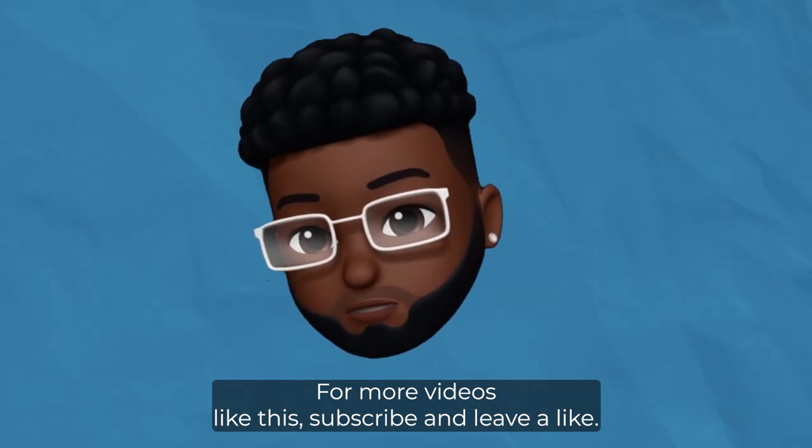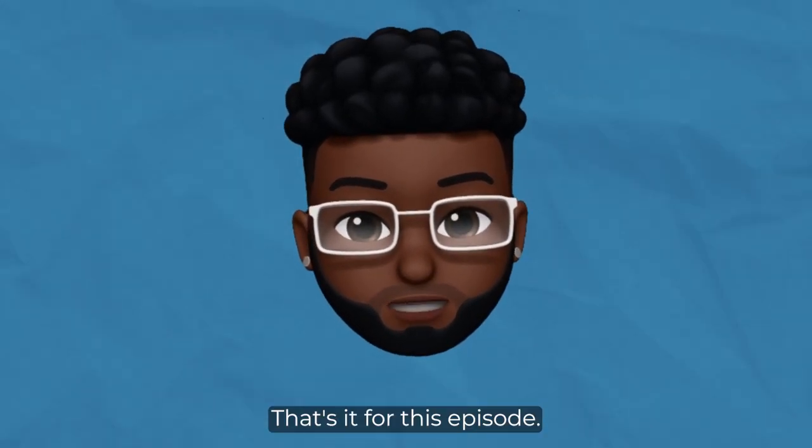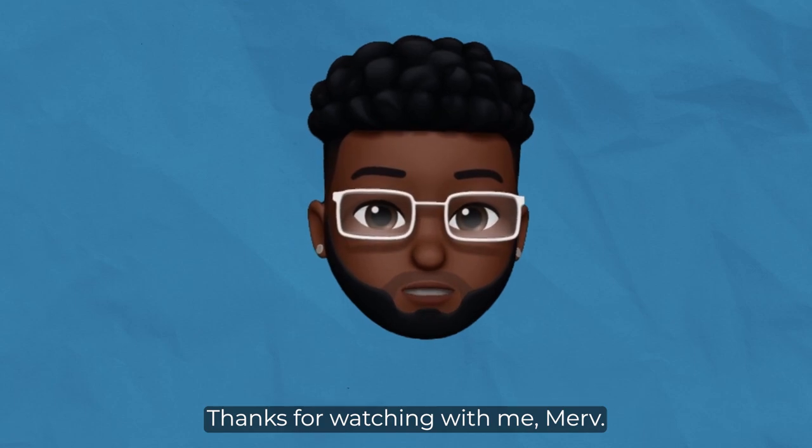For more videos like this, subscribe and leave a like. That's it for this episode. Thanks for watching with me, Merv.